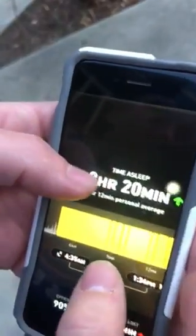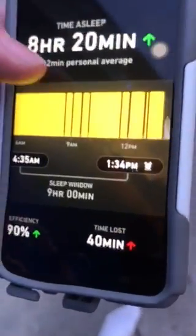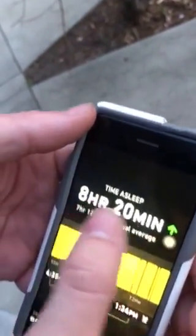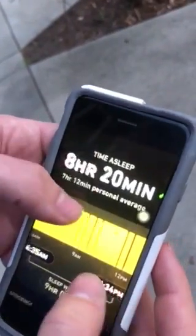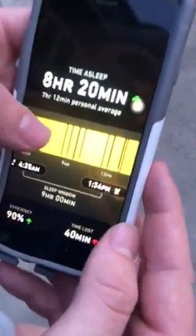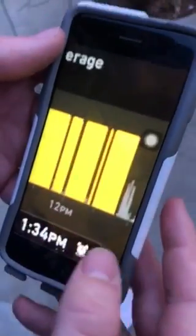So basically this is my analysis of my sleep last night. I went to bed at 4:35 a.m. — I was up doing homework — and I woke up at 1:34 p.m. It shows I had 8 hours and 20 minutes of sleep, your personal average below that, 90% efficiency, and time lost during sleep was 40 minutes. Those little blank spots are the times you were awake amidst your sleep and had no idea you were even awake.